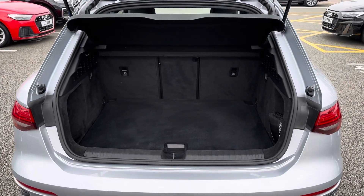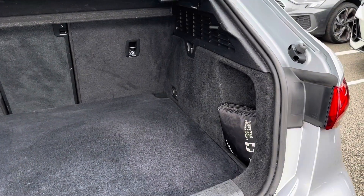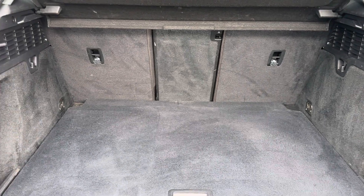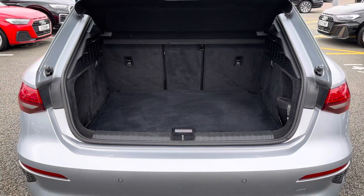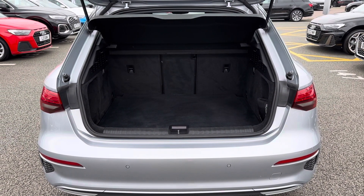Taking it into the boot space, you can see how much space is actually available. This will be ideal for transporting large objects such as luggage when going away on holiday, or even items such as prams — it can all comfortably fit. If you need extra room, you can fold your rear seats forward to give you an extended boot.